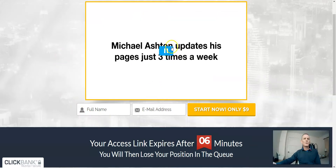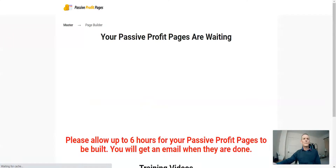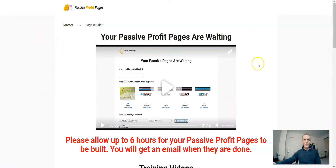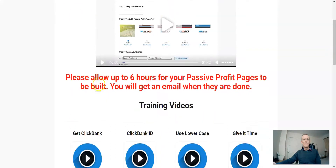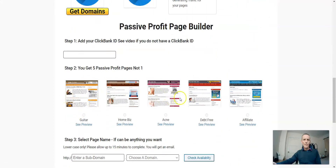Once you're inside, I'll just pause and head over to the members area. I have actually purchased the product, so we can have a look inside. This is your members area — yours might look slightly different when you log in. This is the only page I see when I log in: Passive Profit Pages Master Page Builder. There's another video for a quick walkthrough on what to do. Basically what you're doing is setting up these mini websites.